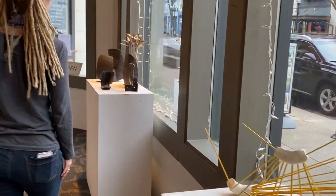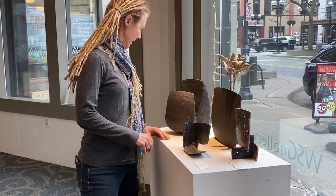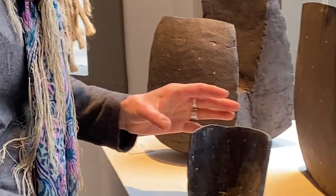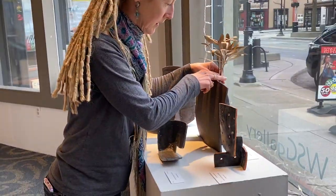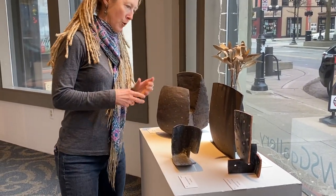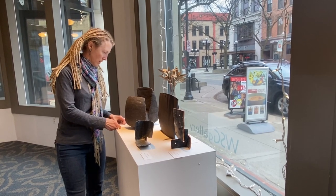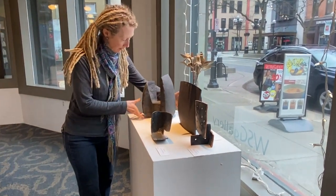He has a couple more pieces up here in the front that he calls desktop sculptures, and they're interesting little pieces. Some of them have a little potential movement. This one can be used as a dry vase, or you could put a little glass tube down inside for wet pieces. And then this beautiful black form, which is just really interesting.